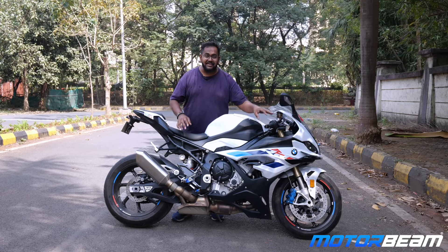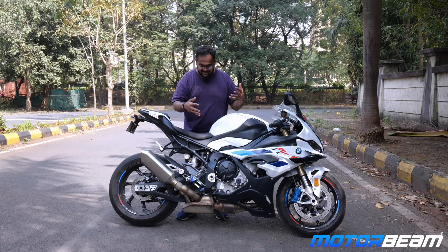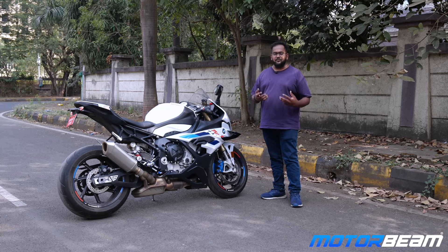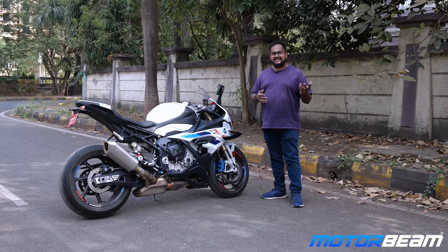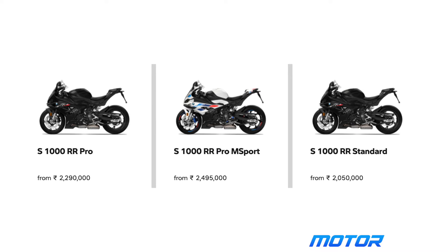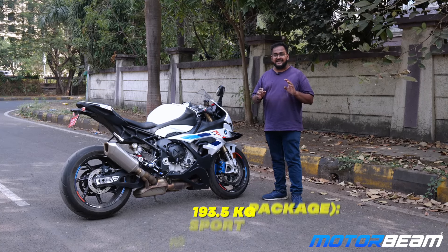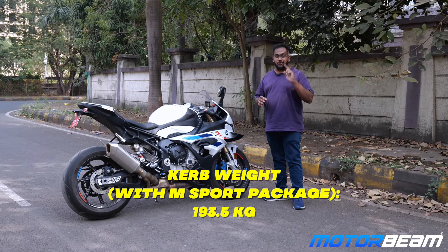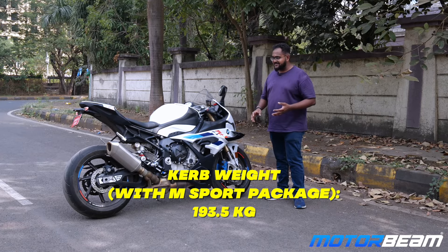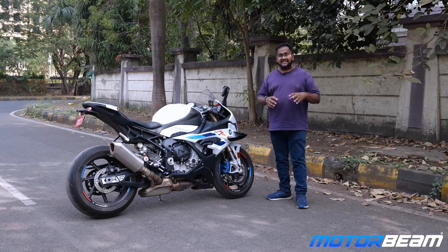The exhaust note is loud even on a completely stock motorcycle with no aftermarket exhaust — it's just wow. There are three variants: Standard, Pro, and Pro with M Sport, which is this exact one. The exact cost is close to 28.5 lakh rupees. Also, let me correct myself — this motorcycle weighs 193 kg, not 197 kg, so 4 kg less than I said earlier.